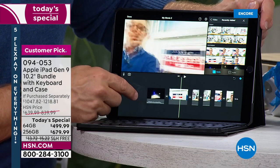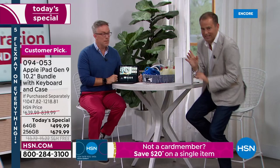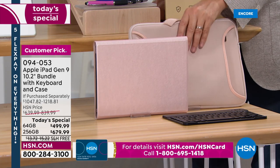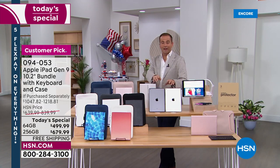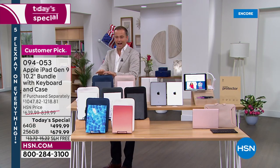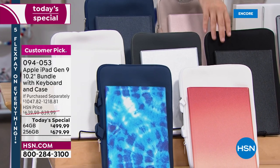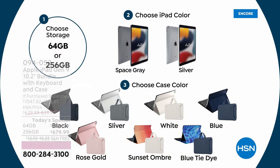We have a clear winner and it is the rose gold — the most popular color. If you want rose gold, I would order before you go to bed tonight. You can choose rose gold with either the silver or the space gray iPad. Space gray is darker, silver is lighter. While I'm over here, let me show you the others: classic blue, rose gold, all white, silver — note that silver comes with a gray pouch — black, sunset ombre, and blue tie-dye. All showing off the gooseneck holder, styluses, screen protector, and everything that comes with it.